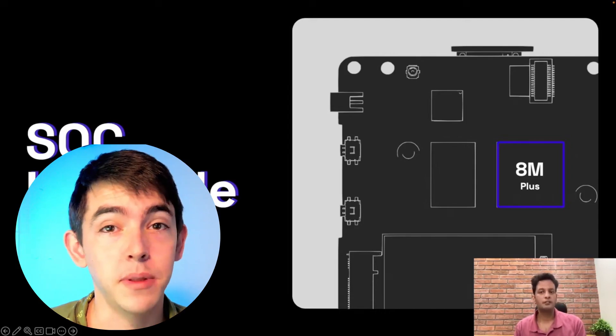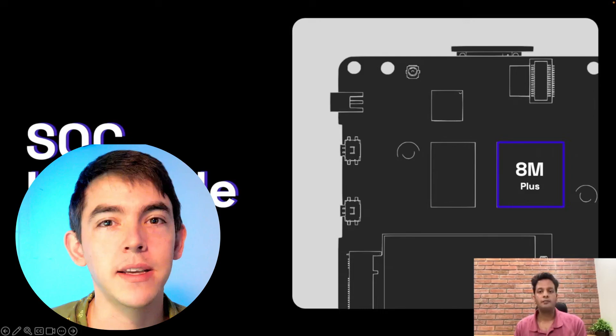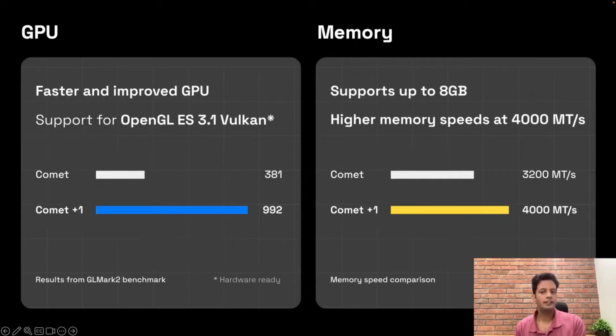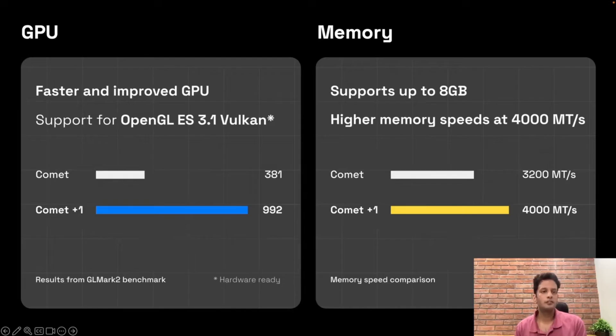The biggest news is a complete platform upgrade. They're moving from the IMX8 Mini to the IMX8 Plus. It's still a quad-core CPU, but it has some nice upgrades. With this platform improvement, the GPU gets a nice boost — it supports OpenGL ES 3.1 and Vulkan. Kind of. Right now the open source drivers support OpenGL ES 2.0, and Mecha is actively working with the open source community to get Vulkan and a newer version of OpenGL running.